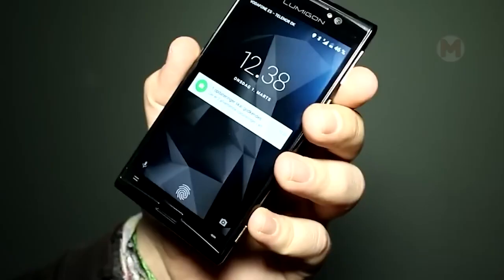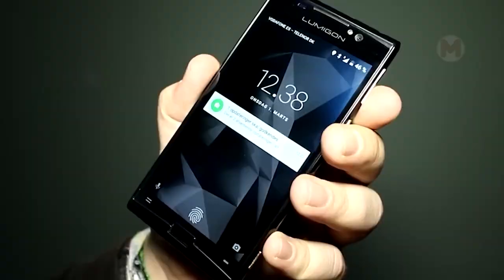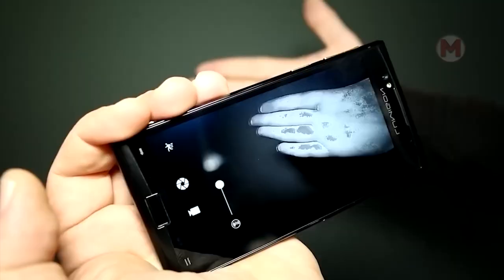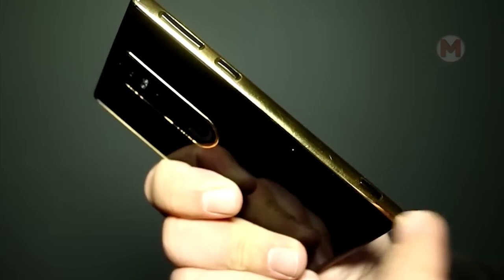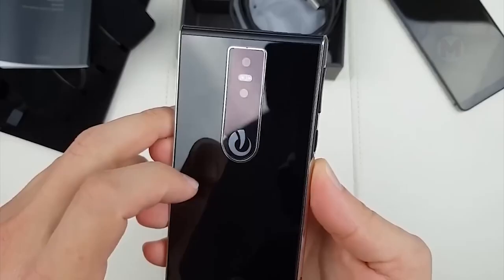The unusual T3 device was presented by Lumagon as the world's first smartphone with a night vision camera. Moreover, the device is equipped with a special touch strip and is completely protected from water.